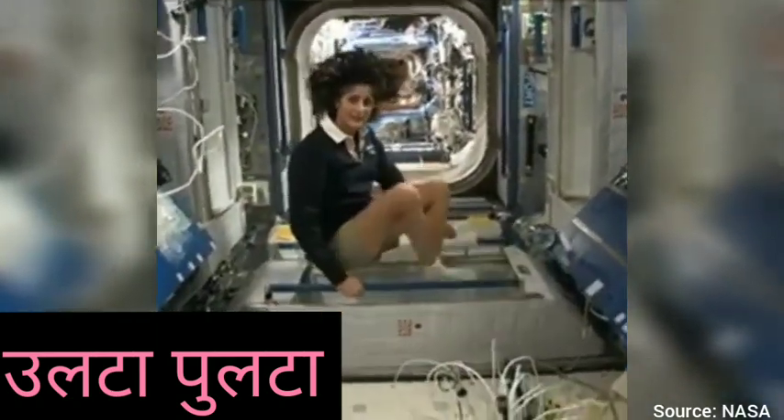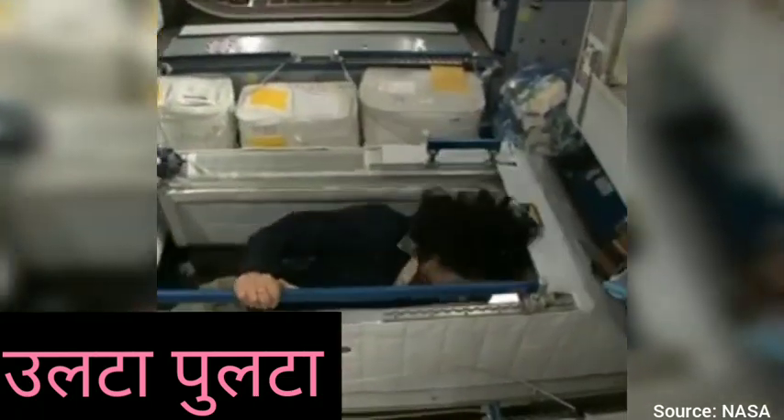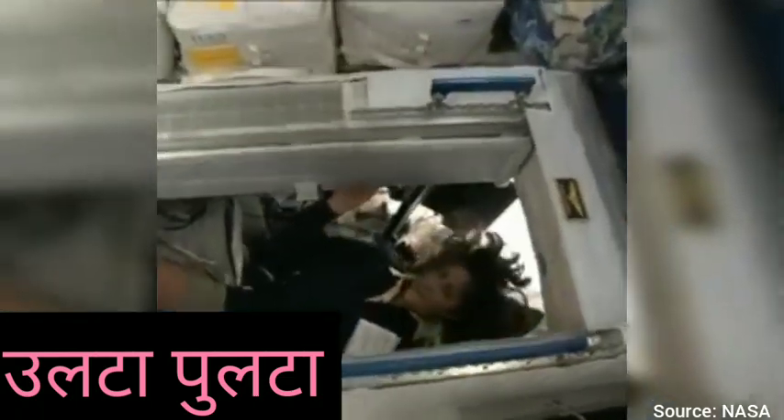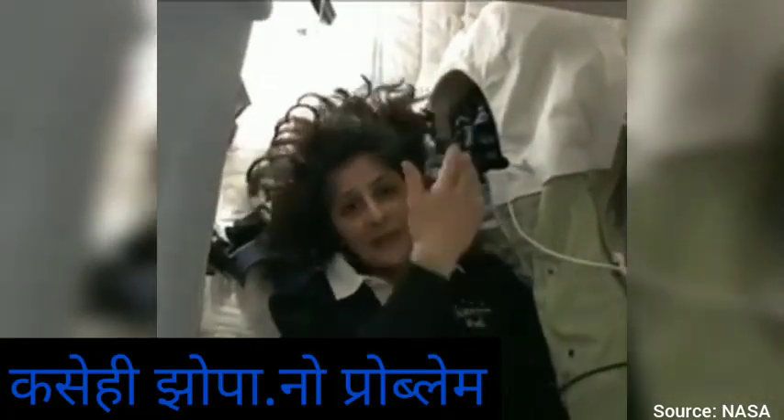Here's one sleep station right here. I'm going in right now — you can follow me if you want. So I'm inside. It's sort of like a little phone booth, but it's pretty comfy. I've got a sleeping bag right here that we sleep in, so we don't fly all over the place. You can sleep in any orientation. I have it set up feeling like I'm standing up right now.